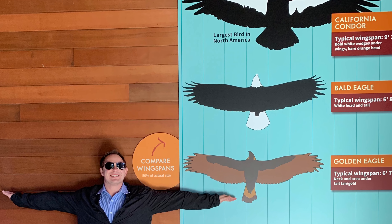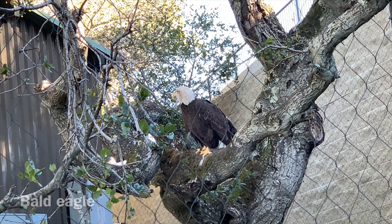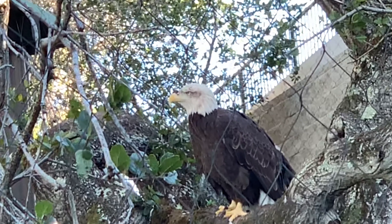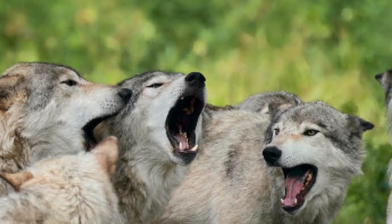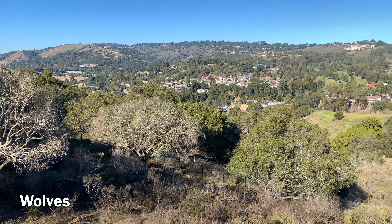Next, we spot the bald eagle. Once widespread and abundant in California, today they are endangered with less than 30 nesting pairs. Next, we spot the habitat of the gray wolf, one of the most elusive of the predatory animals.